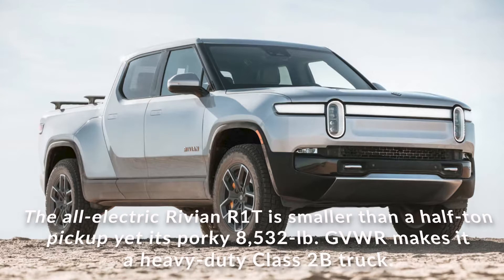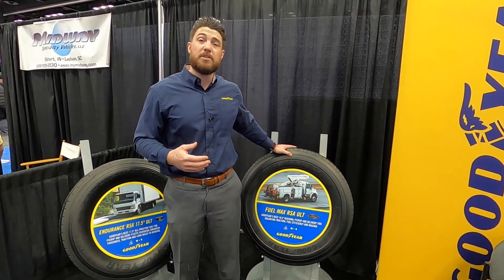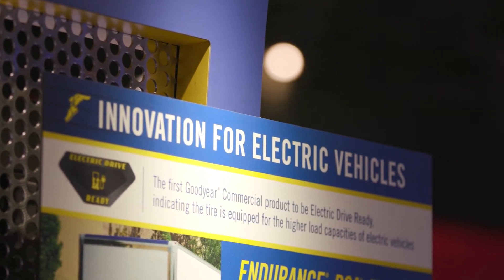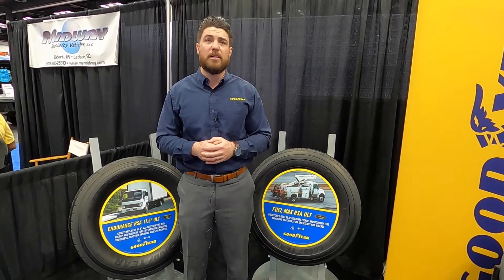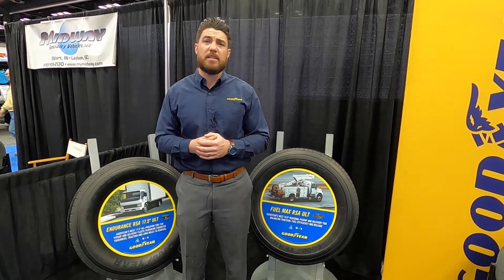The second thing that we're getting requests for is lower rolling resistance. When we talk about rolling resistance and fuel efficiency, what that means for electric vehicles is how it impacts the tire range. So that vehicle could potentially get more miles out of a charge with a lower rolling resistance compound on the tire.